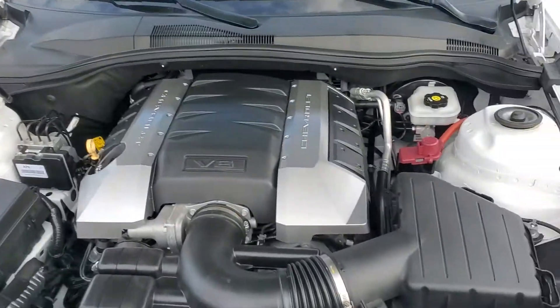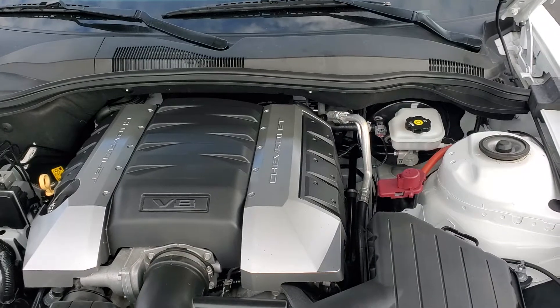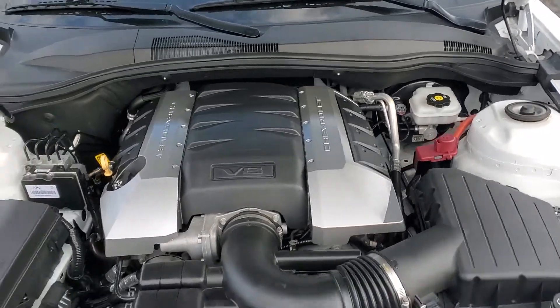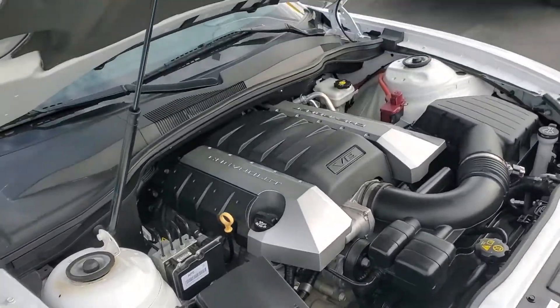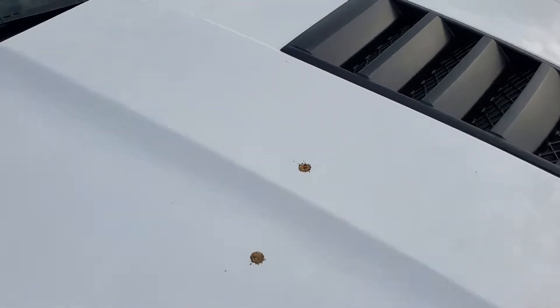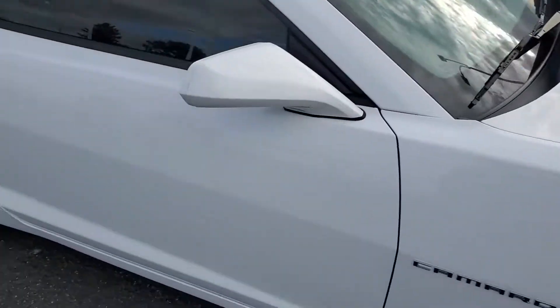This is a 6.2 liter V8 engine. It is an automatic transmission. This car here, it's only got about 18,000 miles on it, a little over. So very good miles for a 2014.